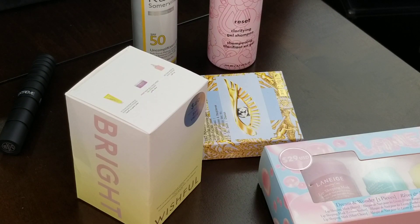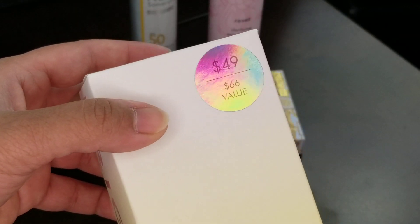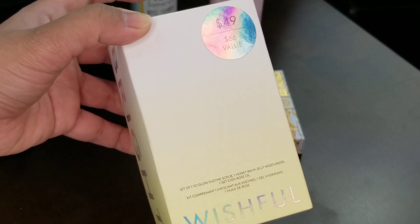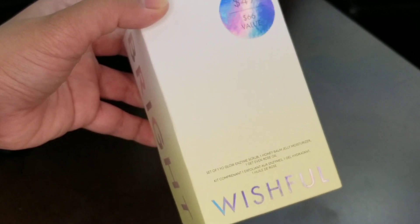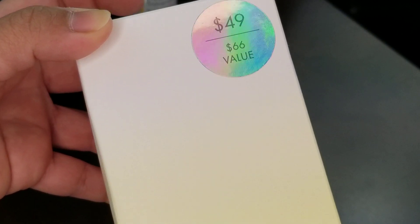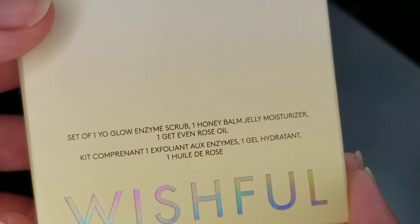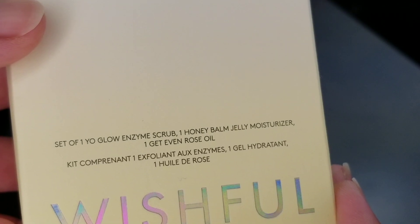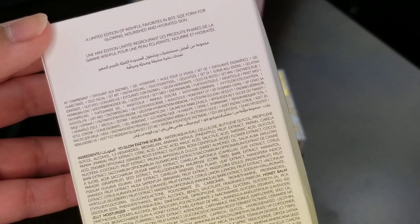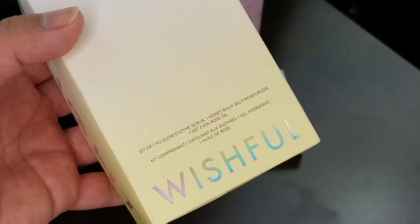I'm going to start off with the items that are new to me, and then show the repeats. This first one is very new to me — I have not used anything from this line. It's Wishful, from Huda Beauty — it's Huda Beauty's skincare brand. She released some cute little sets for the holidays. This one is $49, a $66 value, but with 20% off it was about $39 or $40. The set includes one Yo Glow Enzyme Scrub, one Honey Balm Jelly Moisturizer, and one Get Even Rose Oil.